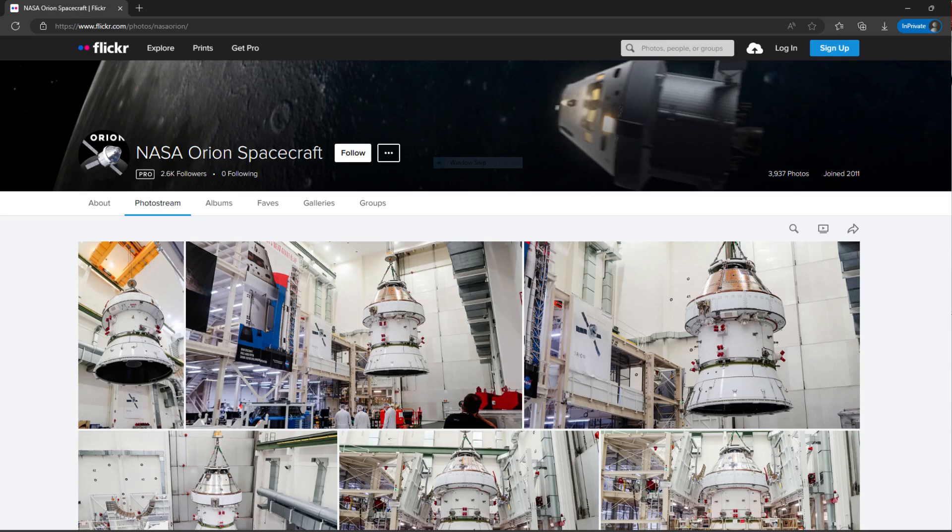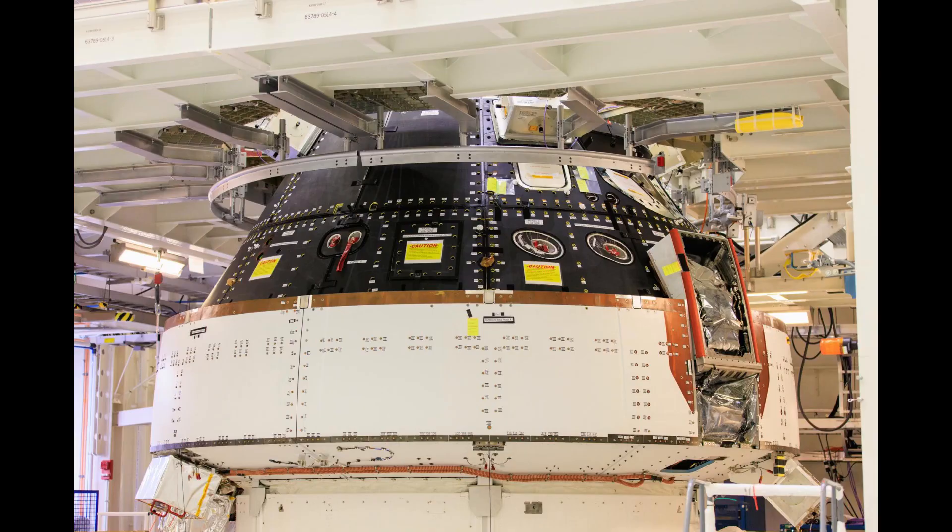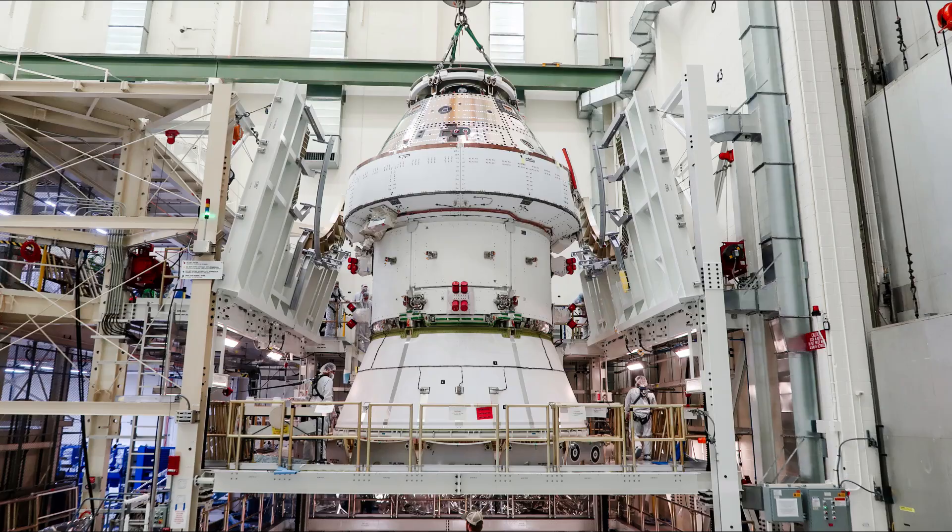Taking a look at the images in that first set of four: in the first shot, the spacecraft short stack has almost been lifted up out of the FAST cell, with the bottom of the SA cone not quite yet above the railings. You can see the red covers over the visible RCS jets, and the posts where two of the solar arrays will eventually be mounted. The protective covers over the crew module backshell panels are gone now, and we can see the reflective tape that covers the thermal protection system tiles for the backshells.